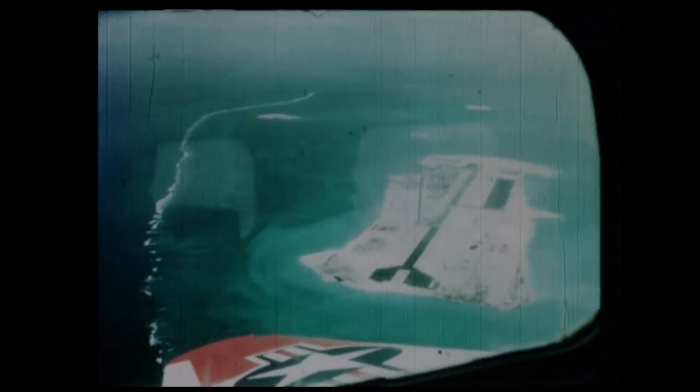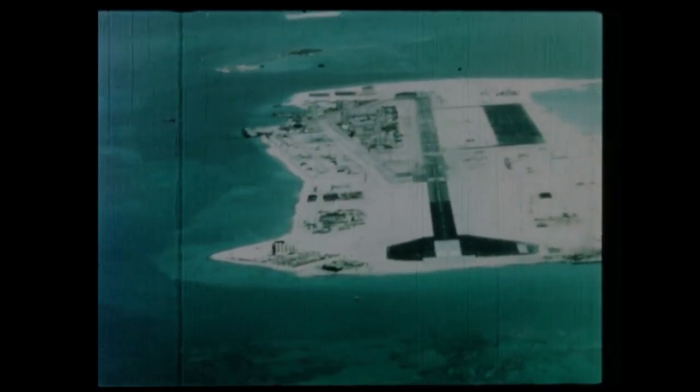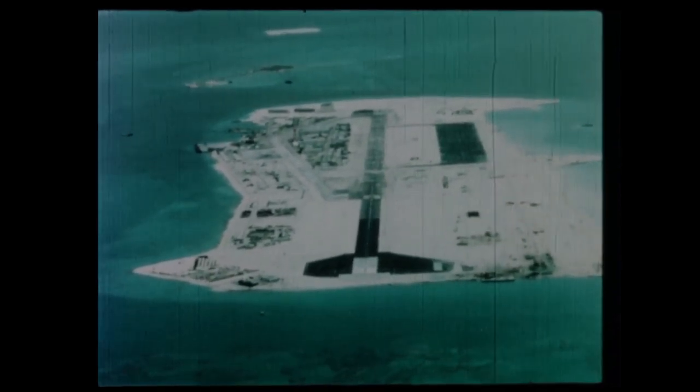Due south-southwest from Hawaii lies Johnston Atoll, site of the United States Overseas Nuclear Test Facility. Within the reef, all test activity centers about the atoll's largest island, also named Johnston.